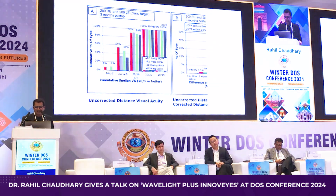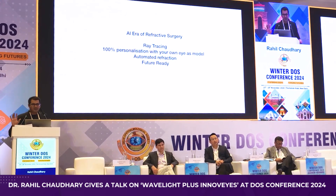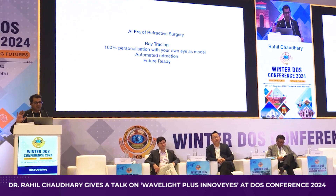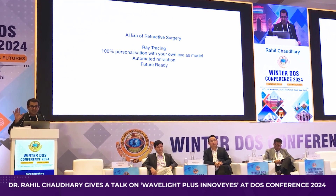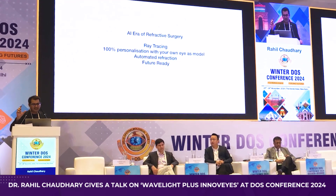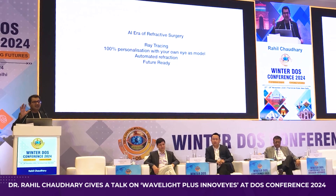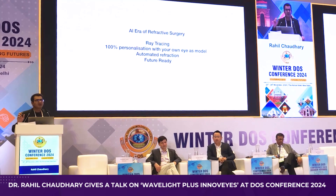This is the beauty of new technology as we enter an era of artificial intelligence with ray tracing. For the first time we are using ray tracing to optimize results. For the first time we are able to 100% personalize treatment using your own eye model. For the first time, refraction is automated — no manual refraction errors; the number to be corrected is automatically calculated by the InnoVise machine. This technology is also future-ready: it incorporates epithelial modeling so that your vision quality is maintained for a longer time. Thank you.